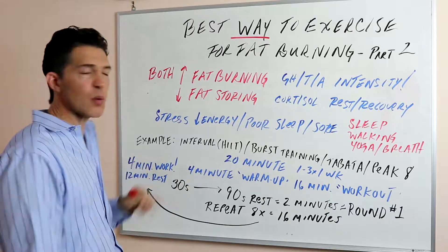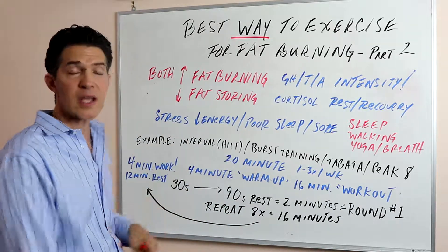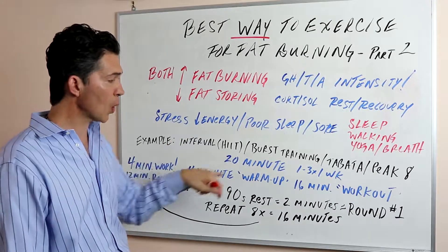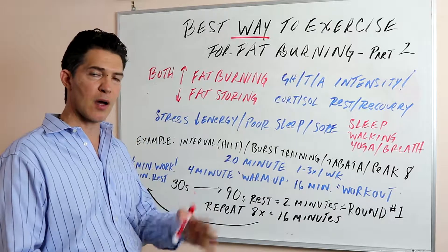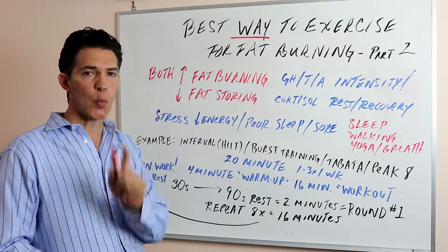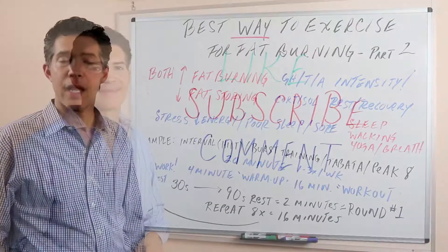So if they're only working out for four minutes during that 16-minute experience, they're resting most of the time. But this exercise — this four-minute workout done one to three times a week — will help people with their health, metabolism, and fat burning more than what they're doing now, which is 45-minute long workouts. Hope that's helped — do your research. Bye for now.